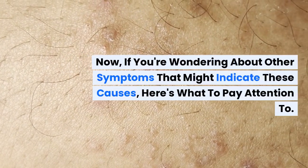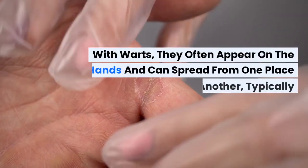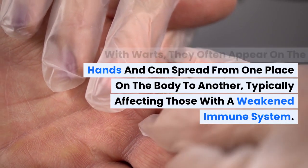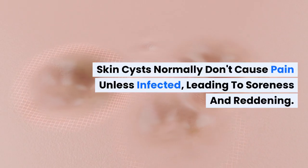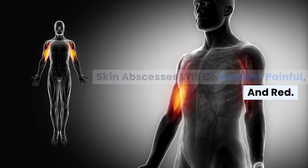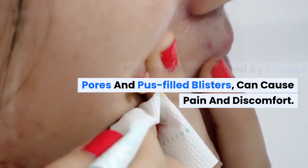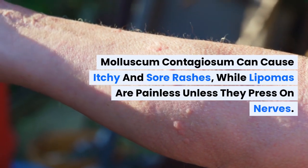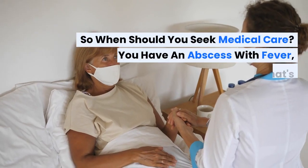If you're wondering about other symptoms that might indicate these causes, here's what to pay attention to. With warts, they often appear on the hands and can spread from one place on the body to another, typically affecting those with a weakened immune system. Skin cysts normally don't cause pain unless infected, leading to soreness and reddening. Skin abscesses will be swollen, painful, and red. Pimples, characterized by blocked pores and pus-filled blisters, can cause pain and discomfort. Molluscum contagiosum can cause itchy and sore rashes, while lipomas are painless unless they press on nerves.